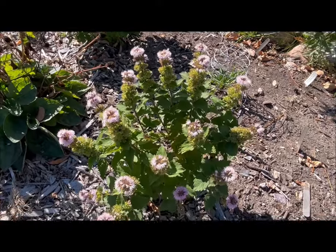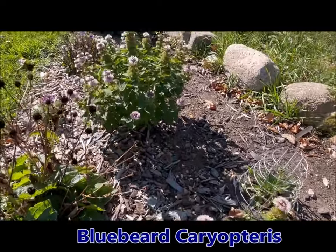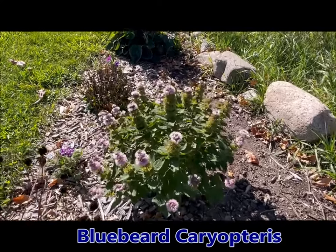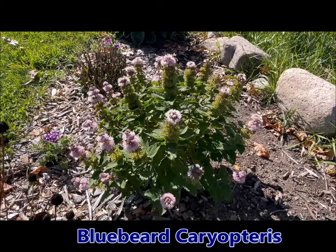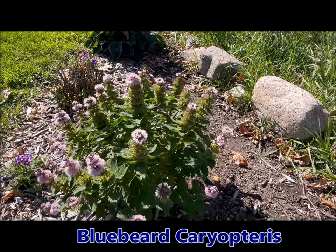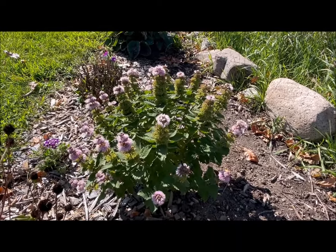Here I have the bluebeard, Caryopteris — I'm not sure if that's how you pronounce it, I'll spell it down below. It bloomed in late September and has been blooming throughout October. I just planted these this year and they have really nice blooms. They've been attracting a lot of bees and a couple of butterflies. So the bluebeard Caryopteris is a great one.